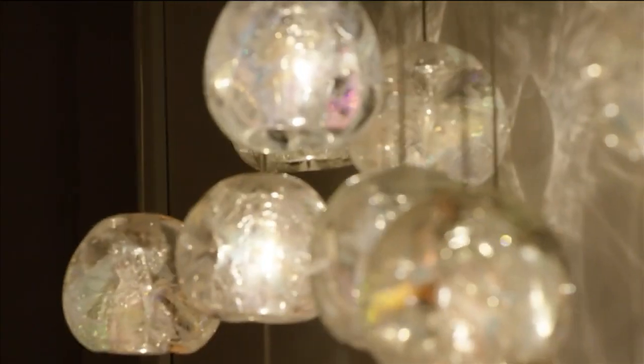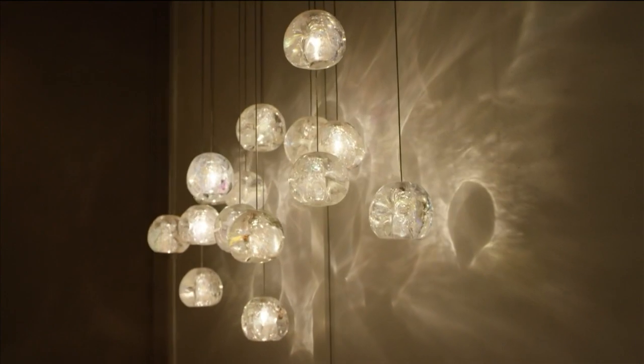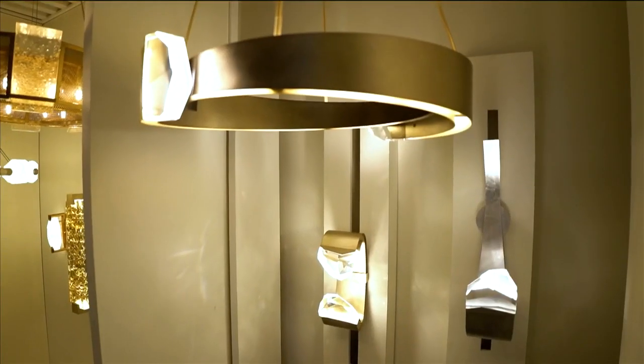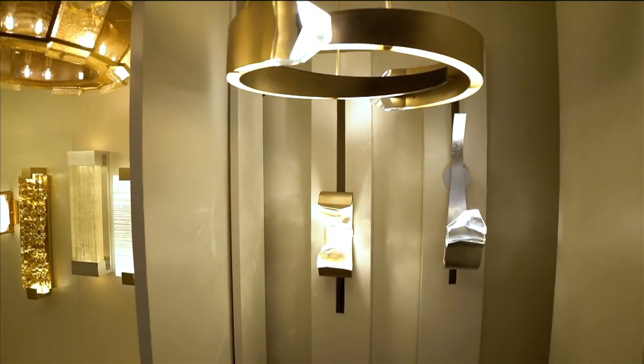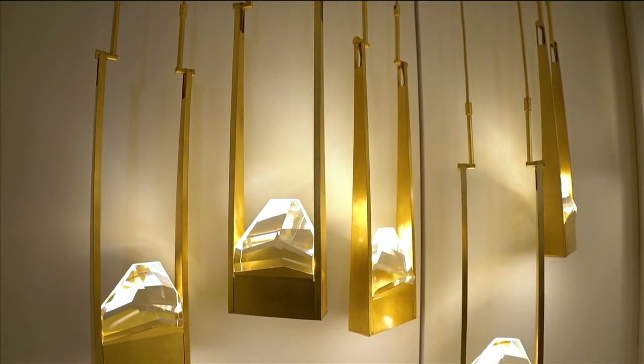As we go further, there are a lot more modern pieces, some really interesting large-scale stuff. We are definitely known for bold statement pieces, and that's absolutely reflected here. These are all custom-designed, hand-cut crystal pieces. Nothing is off the shelf in anything we do.